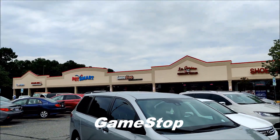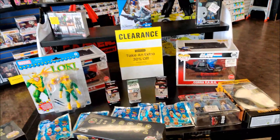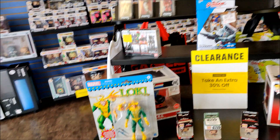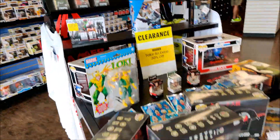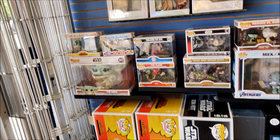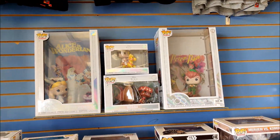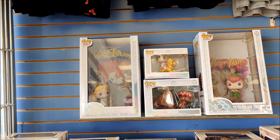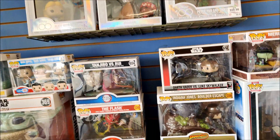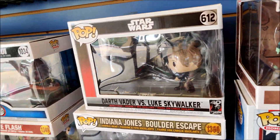Alright, heading on into GameStop now. So this is our clearance section — not a lot here. Some Nightwolf, some Loki, Gundam, and some of these big ol' Pops. Some of our Disney 100 — we got Peter Pan, Moana, Bert, and Alice. Luke vs. Vader — that's kind of cool.